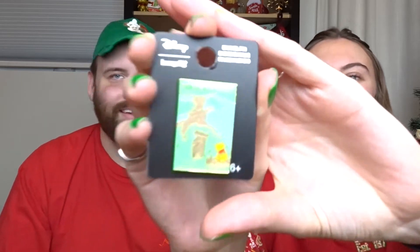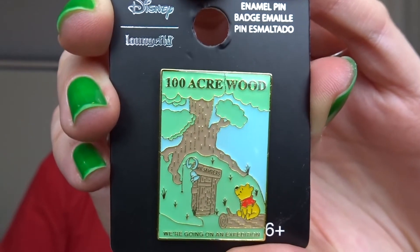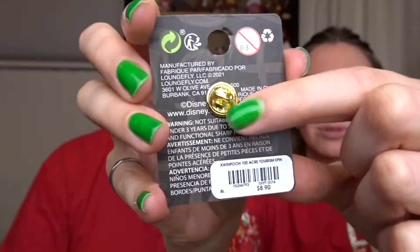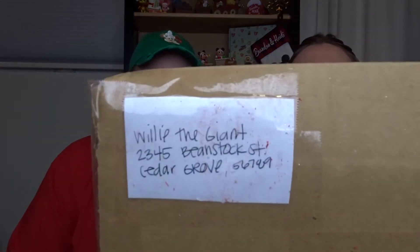The bonus extra is a Loungefly pin — so cute! It says 'We're going on expedition — 100 Acre Wood' and it's Winnie the Pooh sitting in front of his house. You can even see the door says 'Mr. Sanders' on it, which is so cool. It's a Loungefly pin so it comes with that gold backer — it's so beautiful. The box looks like it was sent from Willy himself with a return address of 2345 Beanstalk Street — hilarious!